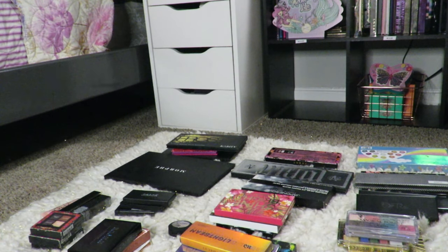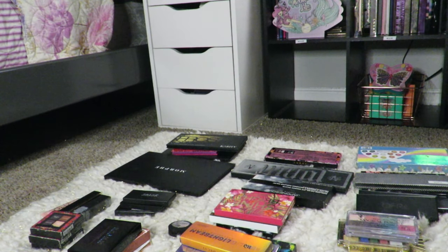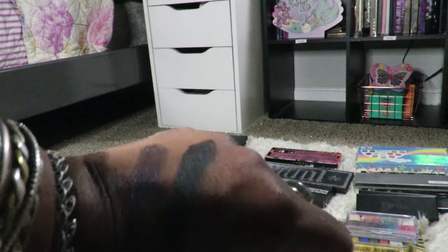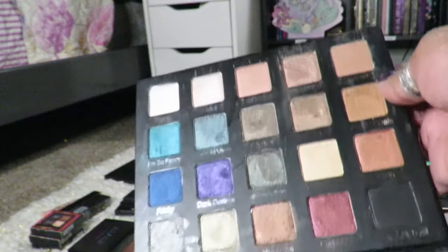This is the Este Edit Gritty palette, which is no longer available. It's really pretty — I'm going to swatch some of these for you guys. They're just stunning shades, but if I'm honest, I have these shades a thousand times over and I don't really need it. That'll be sold by itself.